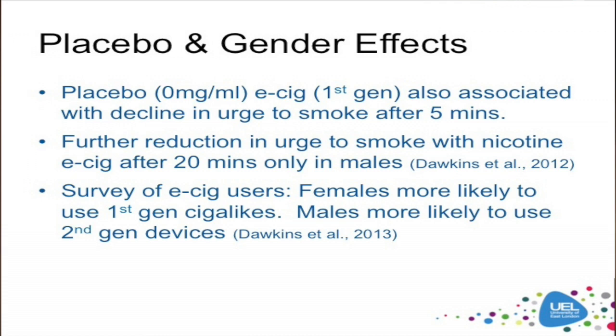It is not quite as simple as nicotine delivery, however. For example, in a study of 86 abstinent smokers who used either a nicotine first generation device or a placebo — zero milligram nicotine — we found that after five minutes of use, there was a significant decline in urge to smoke in both groups. So here, the placebo was just as good. After 20 minutes, we did see a further reduction with the nicotine e-cigarette, but this was only in men. In women, even after 20 minutes, there was still a significant decline with the placebo device.